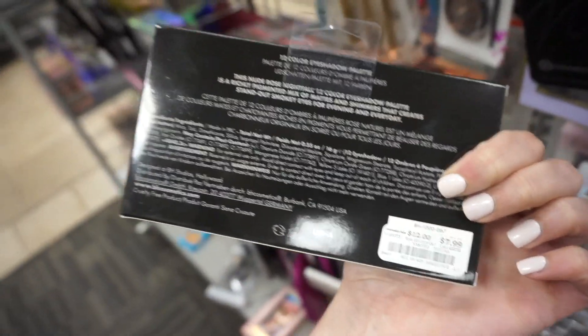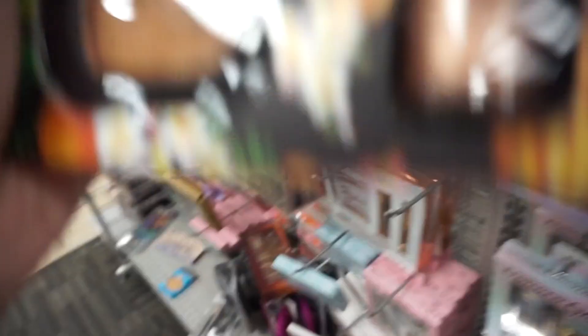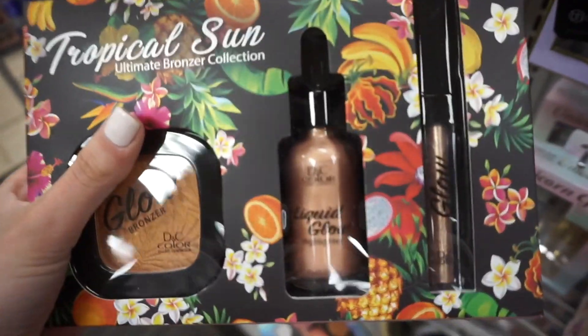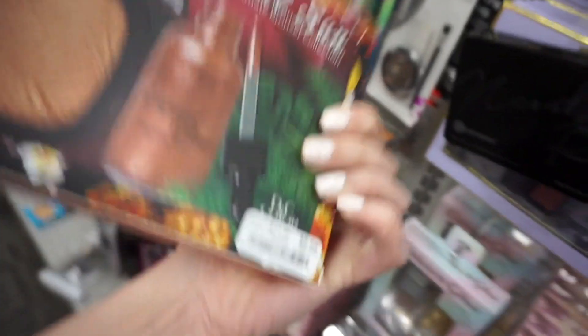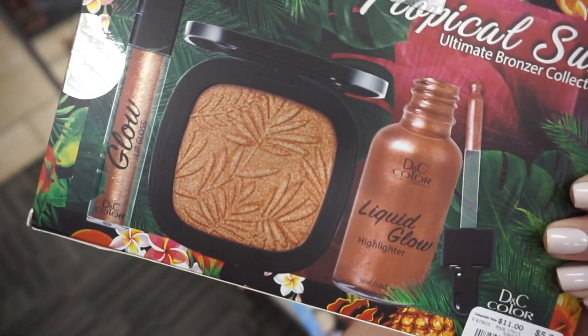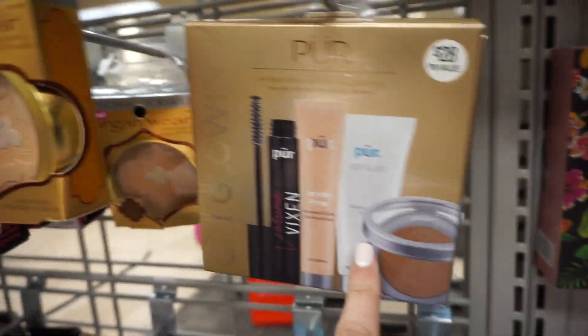The Nude Rose eyeshadow palette is $7.99. They also have this D&C Glow Kit — you get a liquid glow highlighter, a bronzer, and what looks like a glittery eyeshadow. It's actually $5.99, and the one on the right is a lip gloss, not a liquid highlighter.